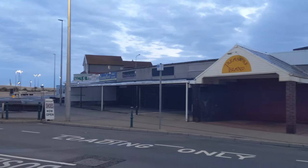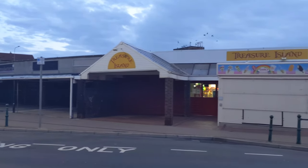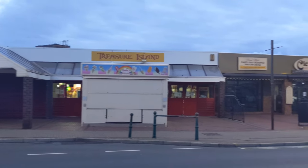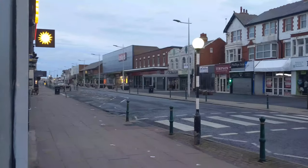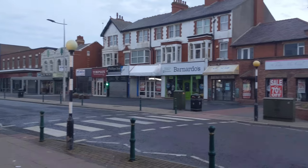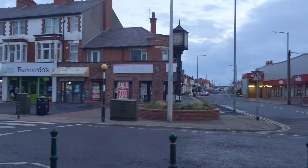The tramway was the thing which spurred on the growth of Cleveleys, speeded along by a man called Tom Lum, who had visions of a coastal city stretching along the Fylde. Mr Lum was the one who employed Edwin Lutyens, the English architect who imaginatively adapted traditional architectural styles to the requirements of his era. He designed many English country houses, war memorials and public buildings.